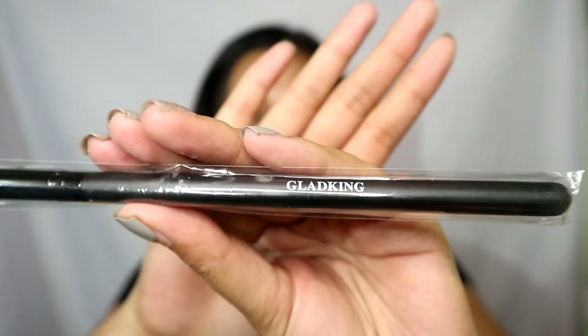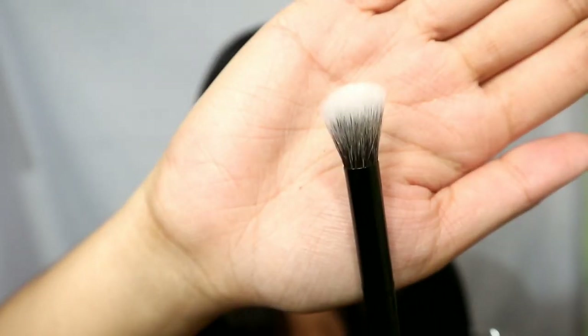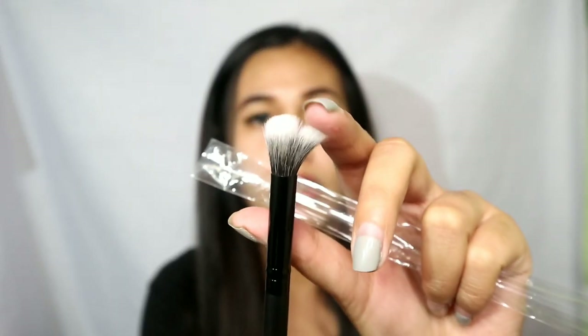The first mall we went to is yung 999 Mall. Ano nakita ko ay yung shop na Glad King. Yung Glad King kasi guys, pilihan siya ng mga ring light, makeup tools, brushes, ganun. So ito, nakabili ako ng brush — P50 pesos lang.